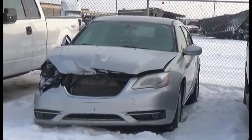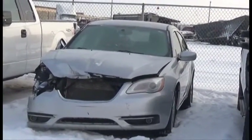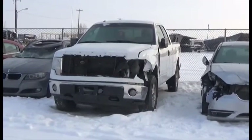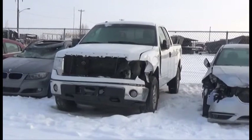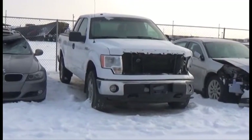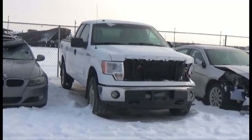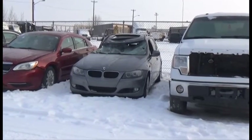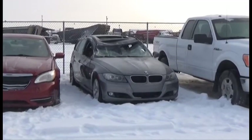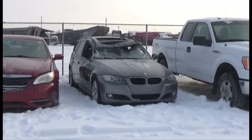Lot number 430 is the 2012 Chrysler 200, AOD Loaded Power Heated Seats, 175K. Lot number 429 is the 2010 Ford F150 XLT Four-Door Short Box, V8 AOD 4x4 Loaded. Lot number 428 is the 09 BMW 328i, All-Wheel Drive Loaded Power Leather Heated Seats, Panoramic Sunroof.